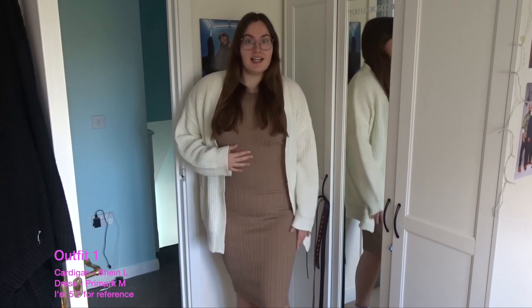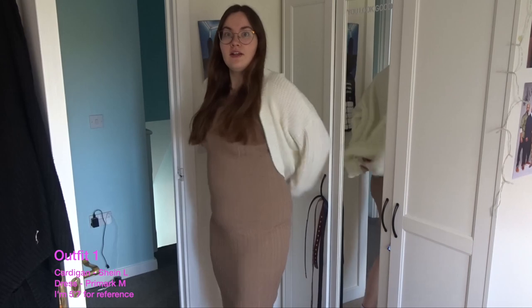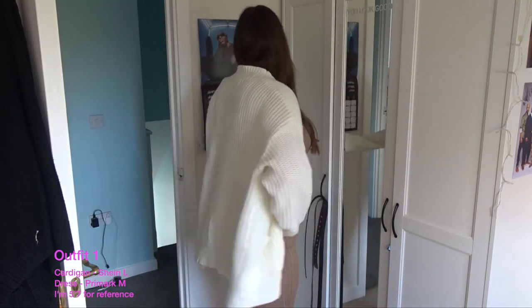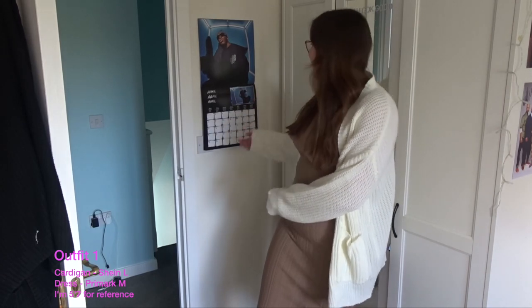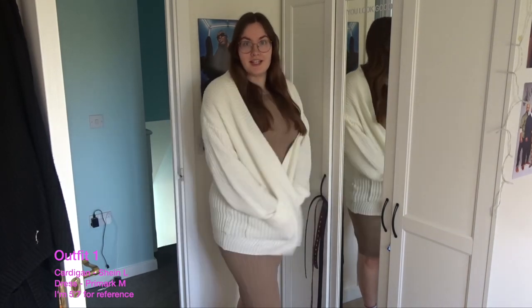So the first outfit is this — it's a long beige dress, goes just up to the knee, and it's beige all the way around. I've paired it with this white cardigan; it doesn't have any buttons but it does have pockets, so you can have pockets with this outfit.